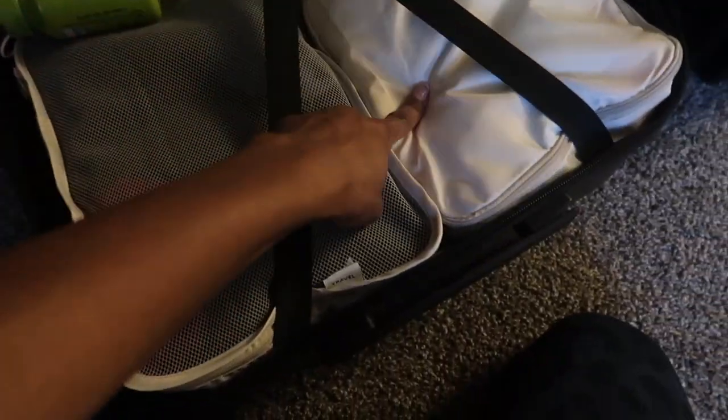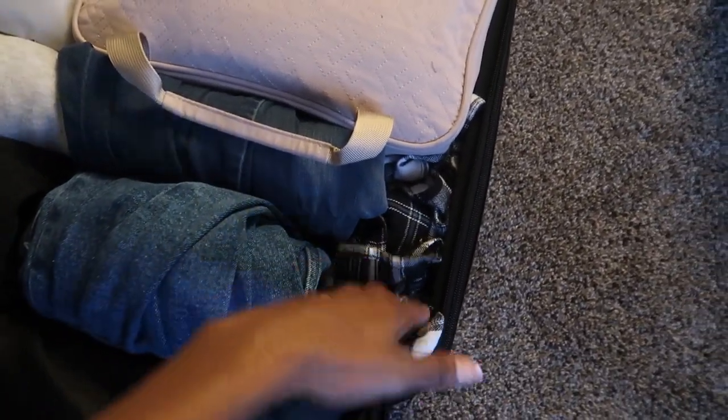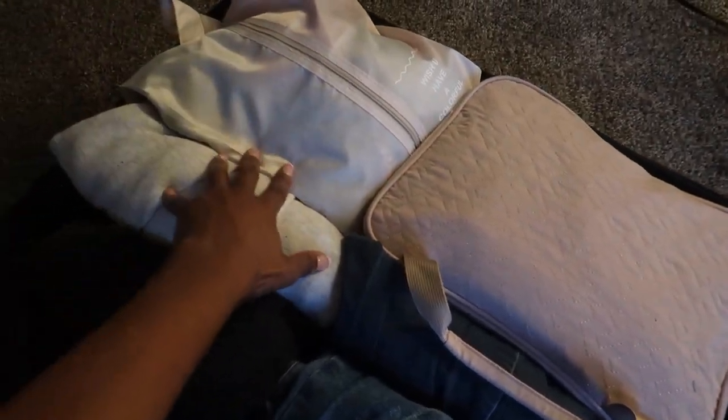I just finished packing everything into the packing cubes — this makes it so much better and I was able to fit everything. I have clothes, gym clothes, underwear and bras on one side, jeans and shoes underneath, my toiletry bag, and sweats. We are all packed! The only thing left is to make sure all toiletries are packed and then pack my duffel bag, but I'm going to end the vlog here because it's getting very long. I hope you guys enjoyed this video — don't forget to subscribe so you don't miss any of my vacation vlogs. See you in the next one!